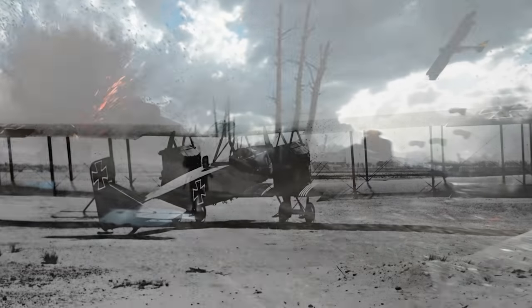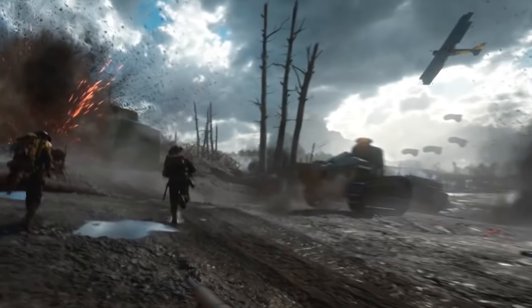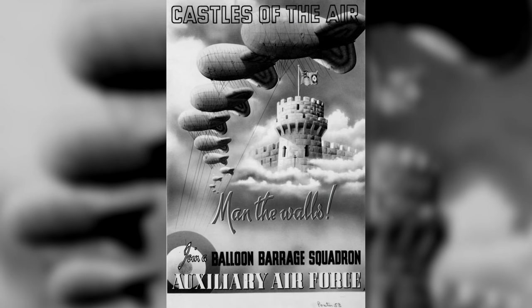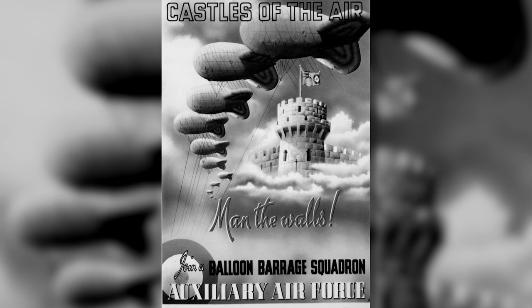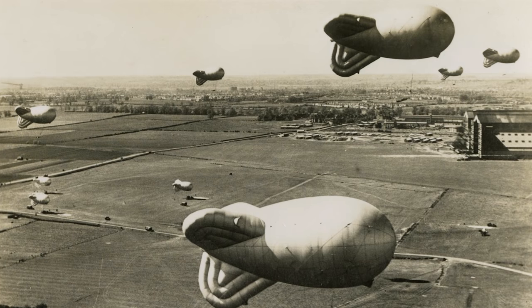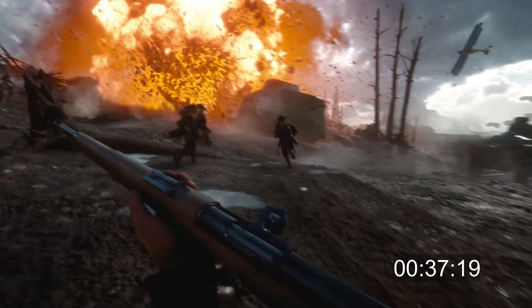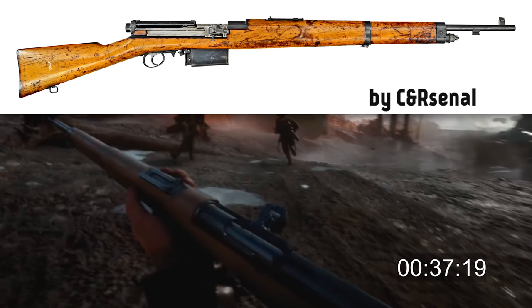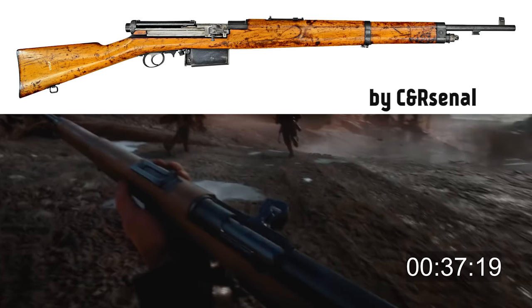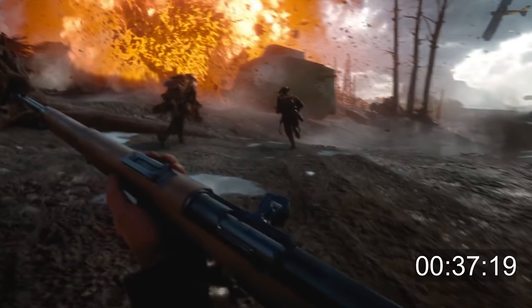The plane on the right could be a Gotha IV bomber. In the background you can see barrage balloons — in our first analysis I thought these were observation balloons, but actually they're too close to the front for that. Barrage balloons are obstacles that protect against enemy aircraft by making the approach more difficult. The weapon could be a Mexican Mondragón rifle, one of the first semi-automatic rifles adopted by a military. The German army used a few thousand of these for their airmen observers, which they could use while in flight.